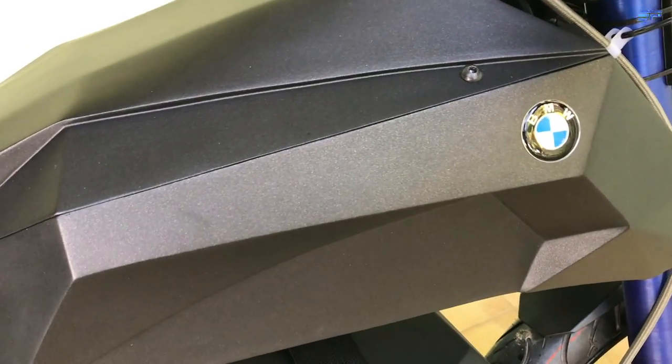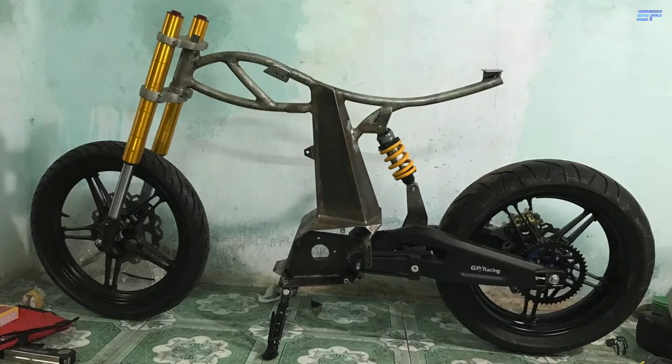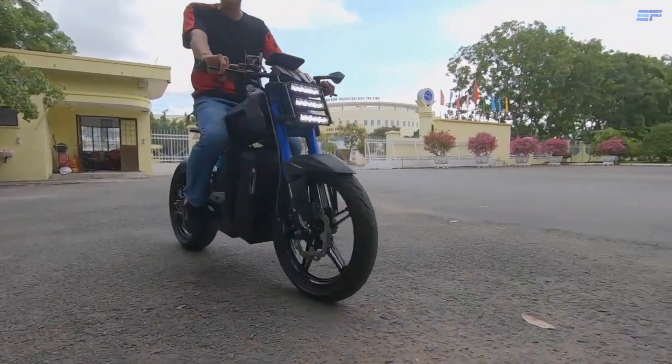Here's an incredible project from a young man in Vietnam who turned his electric dreams into reality and built a stunning and functional electric motorcycle from scratch.